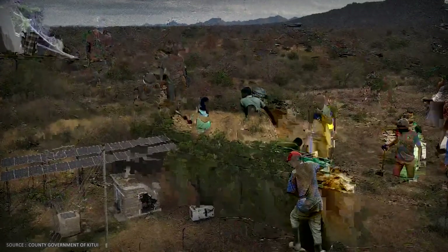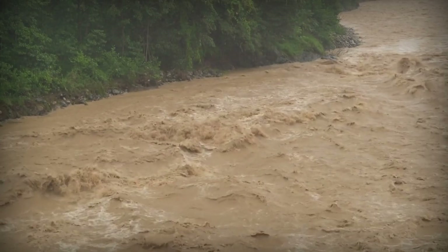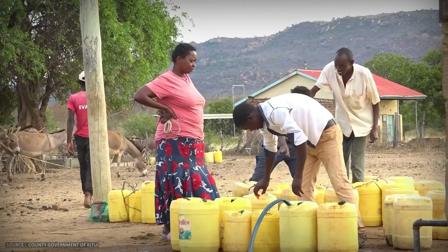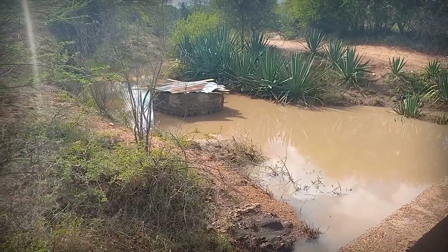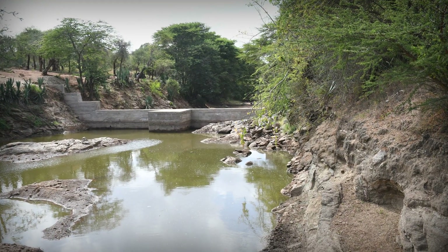Traditional infrastructure can't handle this pattern. Surface reservoirs can't fill fast enough during flash floods. Wells often hit saline water or fail to reach usable aquifers. The solution requires capturing not just water, but the sand that flows with it during those brief floods.